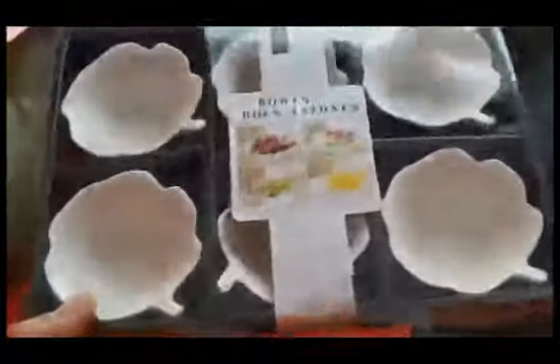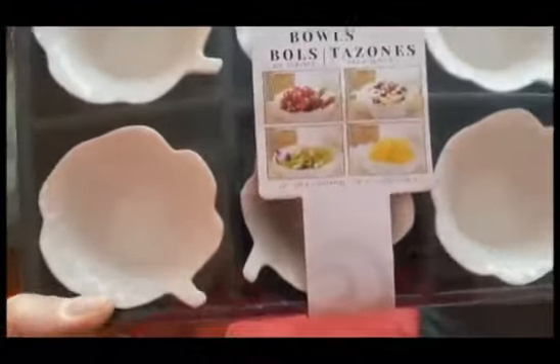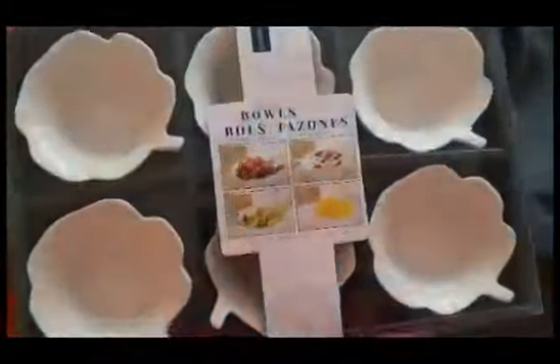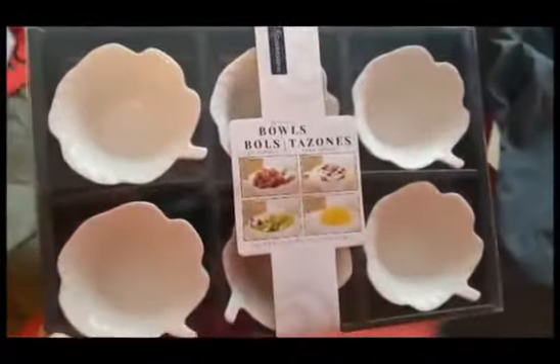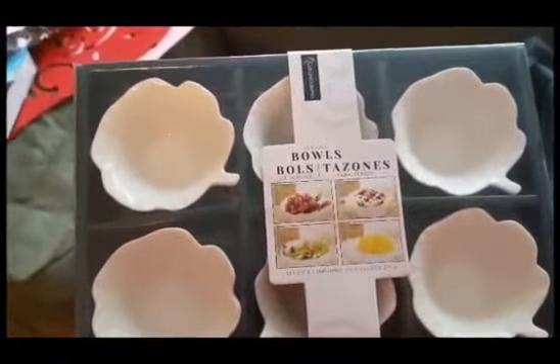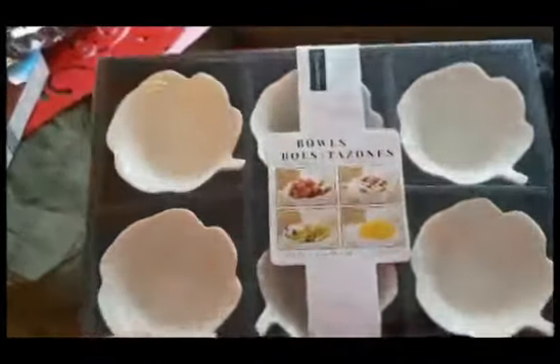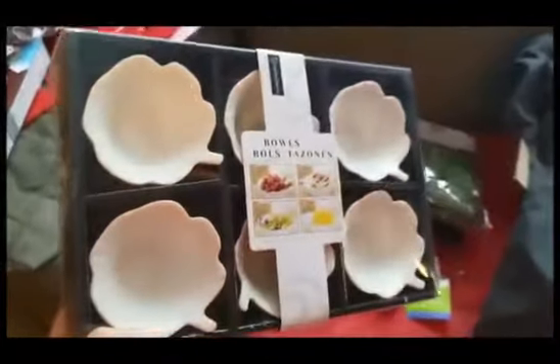And then I got these for four dollars. They're cute little ceramic serving bowls. I'm going to use these in those ceramic and glass flowers that I'm going to be doing out in the garden — they'll be the center flowers, and I can still put something glass in the middle of them even. Those would be cute.